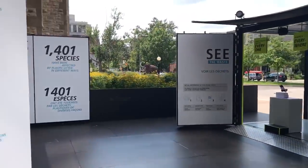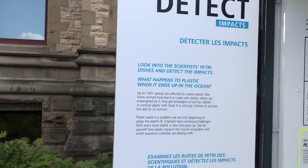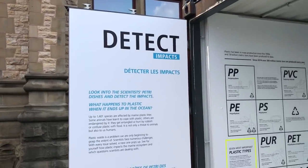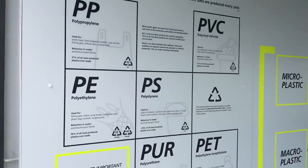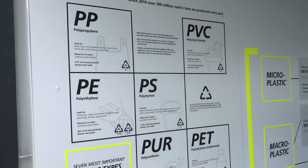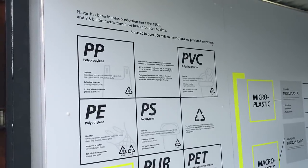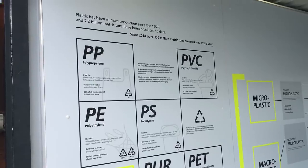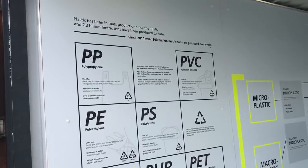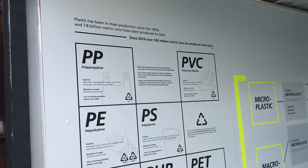There are all kinds of booths set up. It's free, it's outside, and it's running until August 12th if you live in Ottawa or the area and you want to see it. This display here talks about all of the different types of plastics. We've been mass producing plastics since the 1950s — 7.8 billion metric tons have been produced to date, and since 2014 there's about 300 million metric tons produced every year.